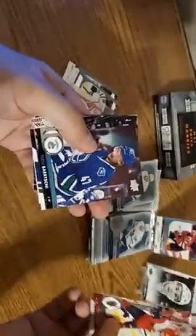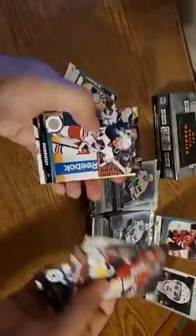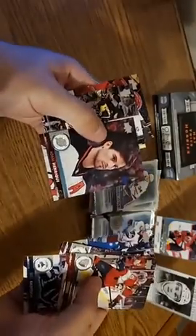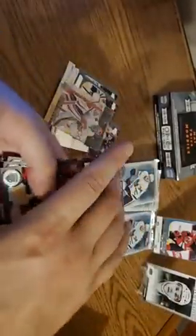Jason Demers, Sven Baertschi, Jacob Chychrun, Peter Mrazek — had a rough game the other day — Josh Morrissey, Adam Henrique, and that is Malkin. Nice portrait card, celebrate the goal. And Gustav Nyquist — don't need to put an extra S in his name. It's tough — I can't tell sometimes if these packs have a hit in it.